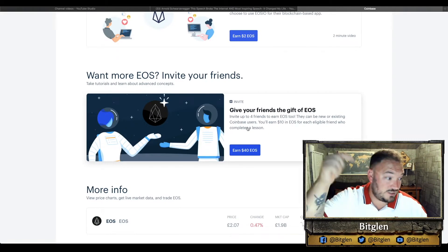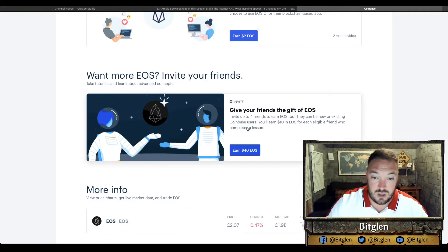You can invite up to four friends to earn EOS too — they can be new or existing Coinbase users. You earn $10 in EOS for each eligible friend who completes a lesson. It doesn't cost you anything — just click on this, do the courses, you get free EOS, I get EOS, everyone's a winner. That is probably one of the quickest and cheapest ways you're going to earn that amount of money for sitting there watching some videos.